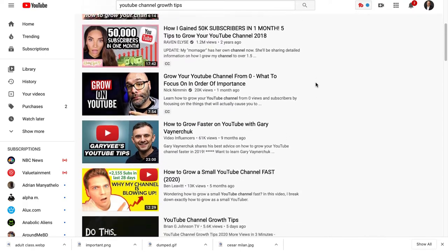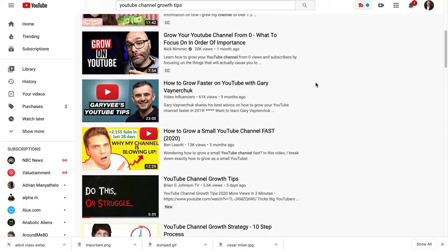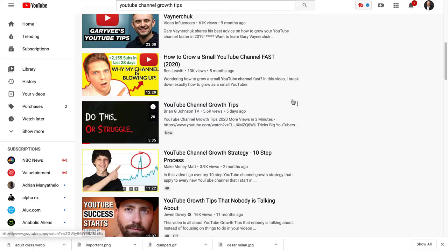As I scroll through here, I see a whole bunch of thumbnails. If you notice, it's a lot of people's faces with a couple words on there, but they all kind of look alike — except for this one here. This looks a little bit different.